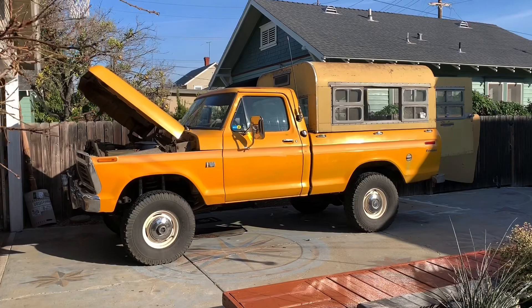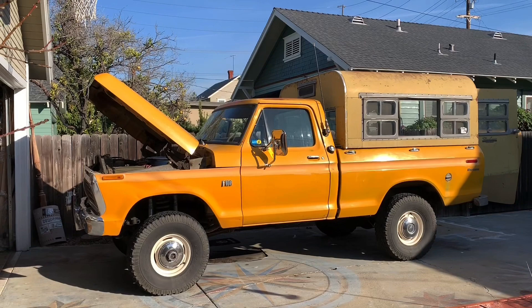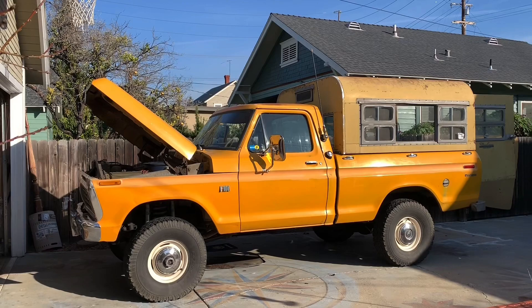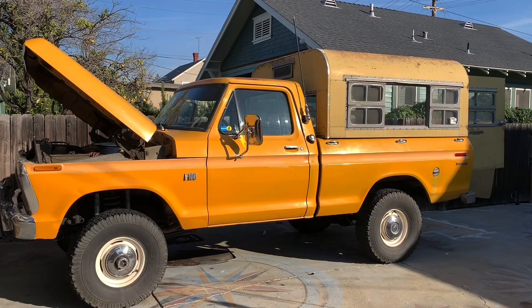This is my 1973 Ford F-100. The truck was ordered new in San Diego, California — custom cab, four-wheel drive, original paint. A lot of it's in very good shape. It's got its little bumps and bruises here and there, but it's still a very, very clean truck overall.